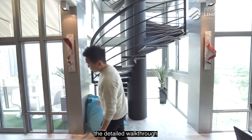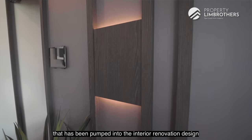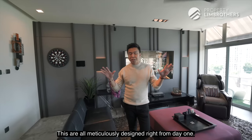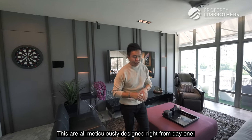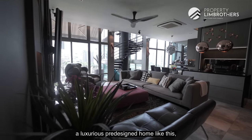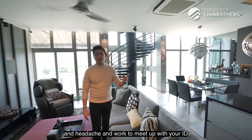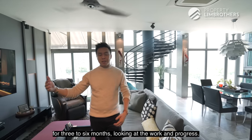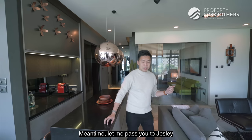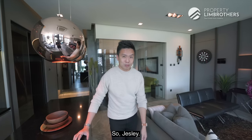As Jess Lee brings you through the detailed walkthrough, you'll realize that the amount of detail pumped into the interior renovation has been done in a very timeless fashion — all meticulously designed from day one. When you buy a luxurious, pre-designed home like this, you don't have to spend months meeting with your ID and monitoring work in progress. Let me now pass you over to Jess Lee, who will do a detailed walkthrough.